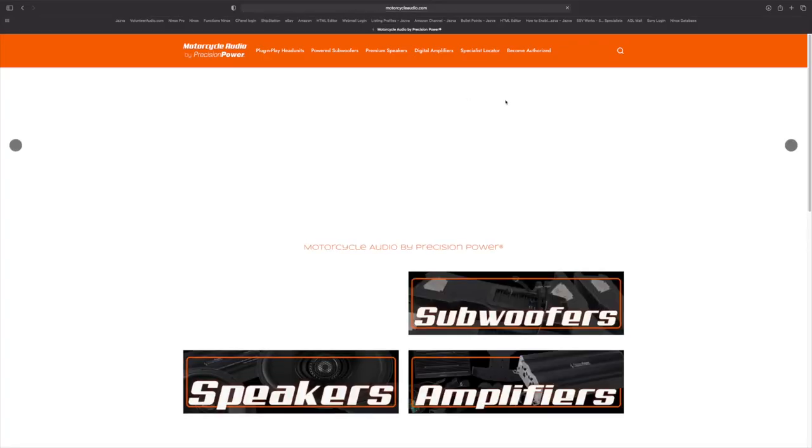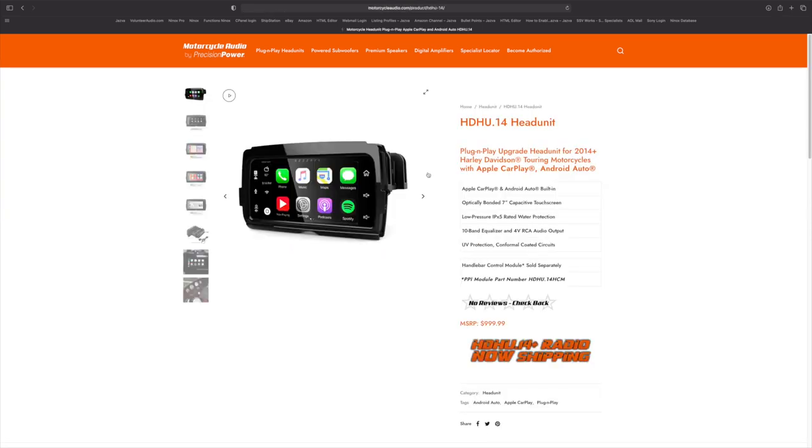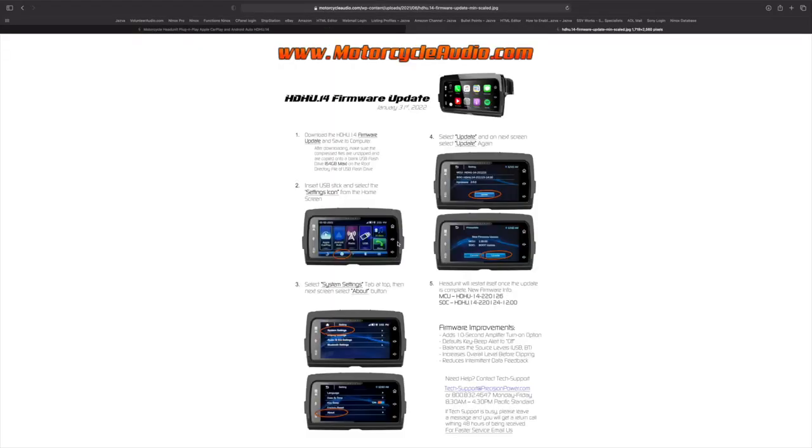Go to MotorcycleAudio.com, scroll down and find Head Units, click on it, and it will bring up the new HDHU 14 Plus. Scroll down to the Support tab, click it, and it brings up two documents. One says 'Update Instructions — Read First.' Click that to bring it up. The first thing you'll need is a USB flash drive that is 64 gigs or smaller. Download the firmware update file — it's over 100 megabytes.